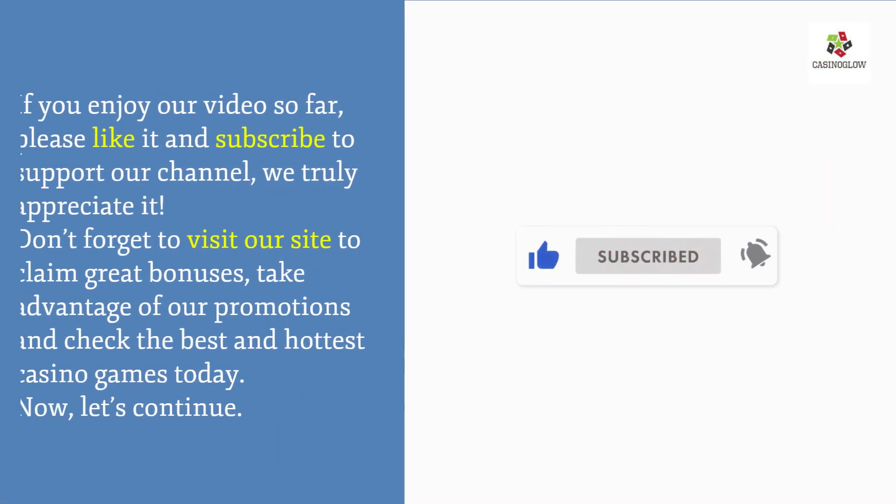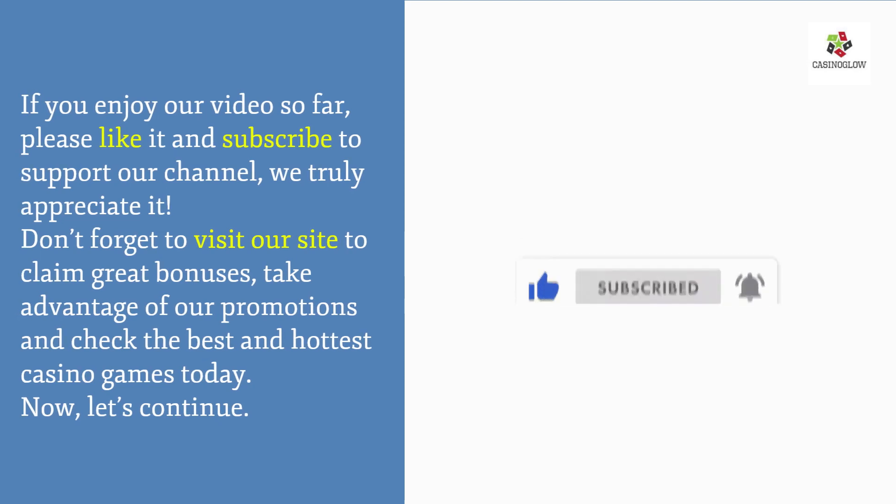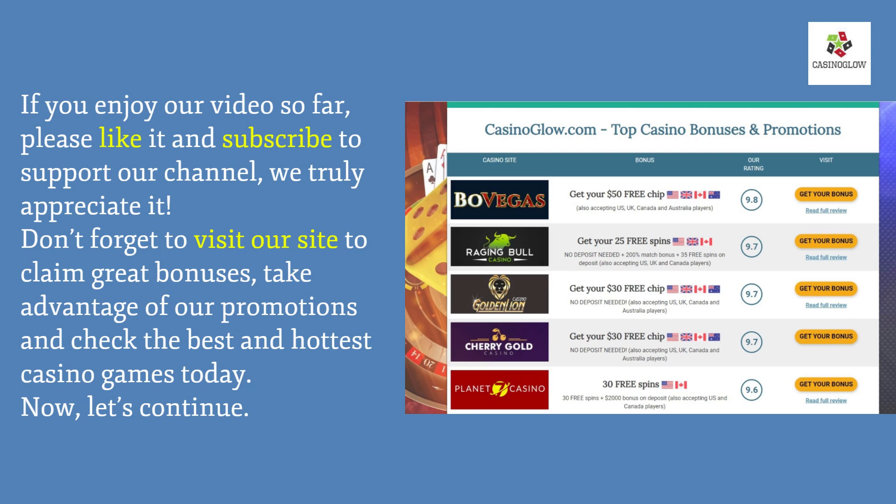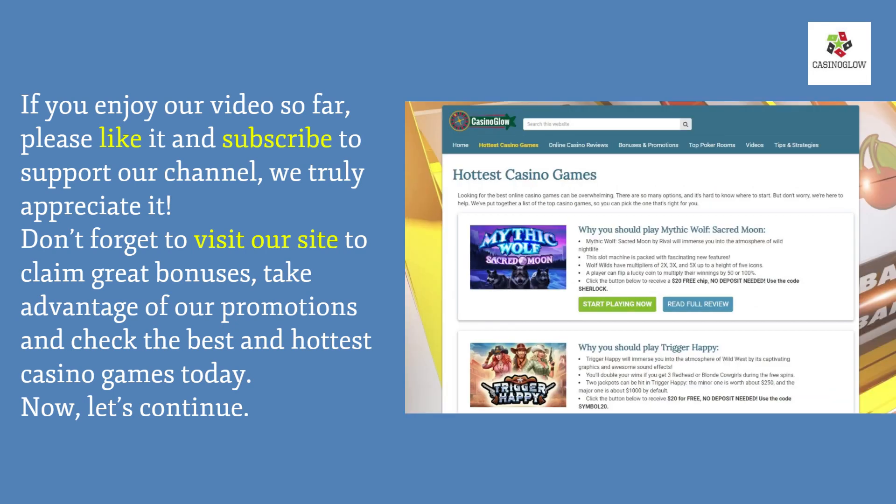If you enjoy our video so far, please like and subscribe to support our channel. Visit our site to claim great bonuses, take advantage of promotions, and check the best and hottest casino games today. Now let's continue.